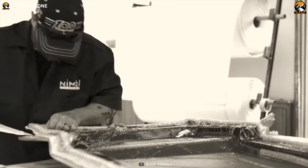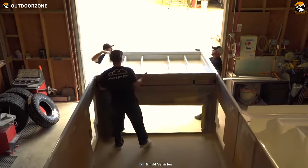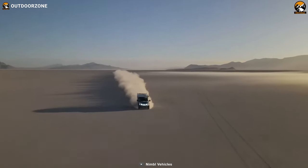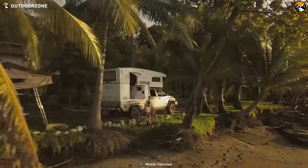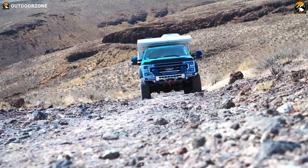Instead of traditional welding, all components have been fastened together, allowing for flexibility and play without the risk of breaking welds. This makes it an ideal choice for the toughest and roughest off-road terrains, ensuring durability and reliability during your expeditions.